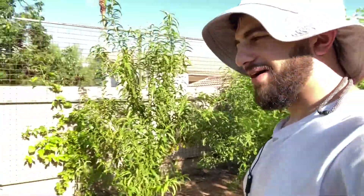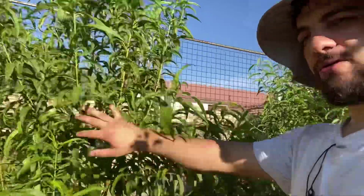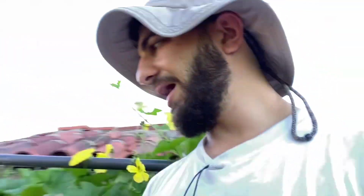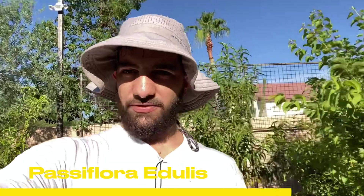And then we have five different peach trees. Behind these peach trees, we want to get some privacy, but we don't want just privacy — we want food with the privacy. So we have two beautiful passion vines. These are the Passiflora edulis passion vines — lovely to have.